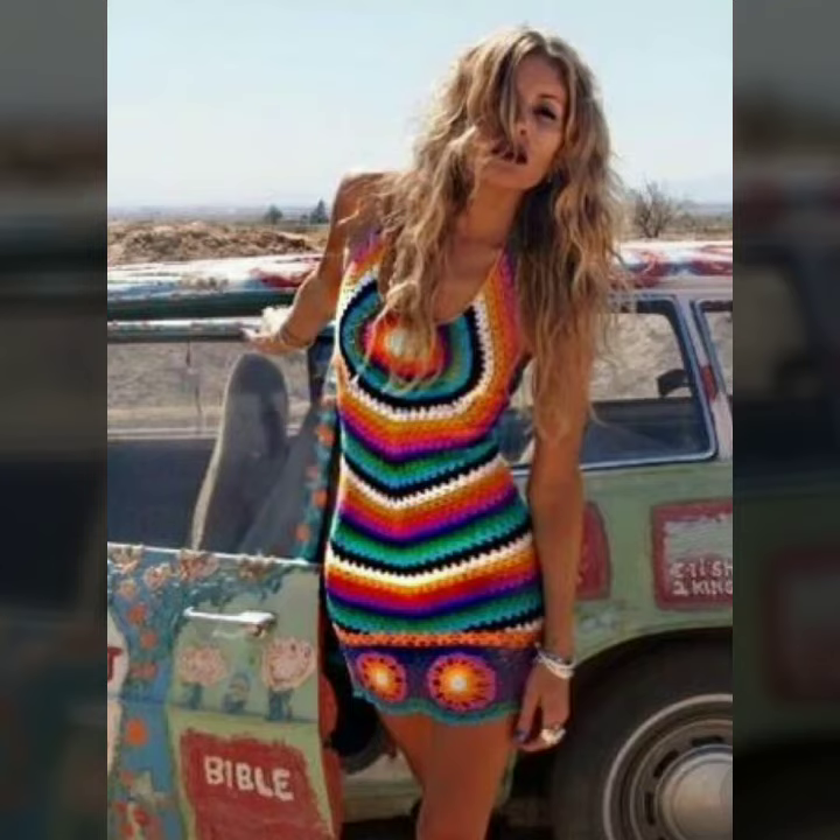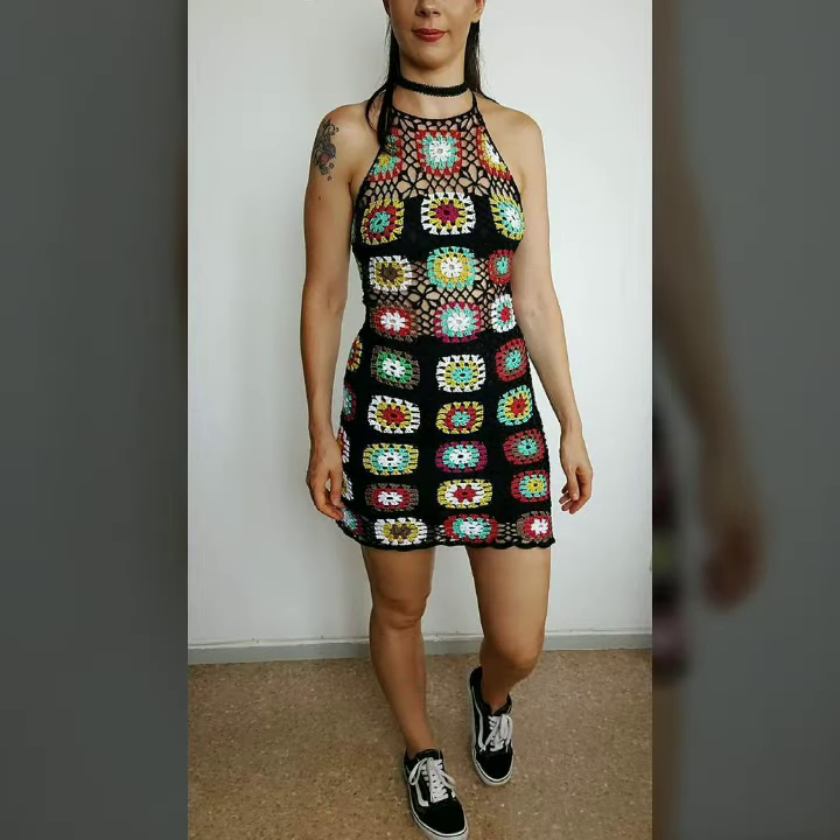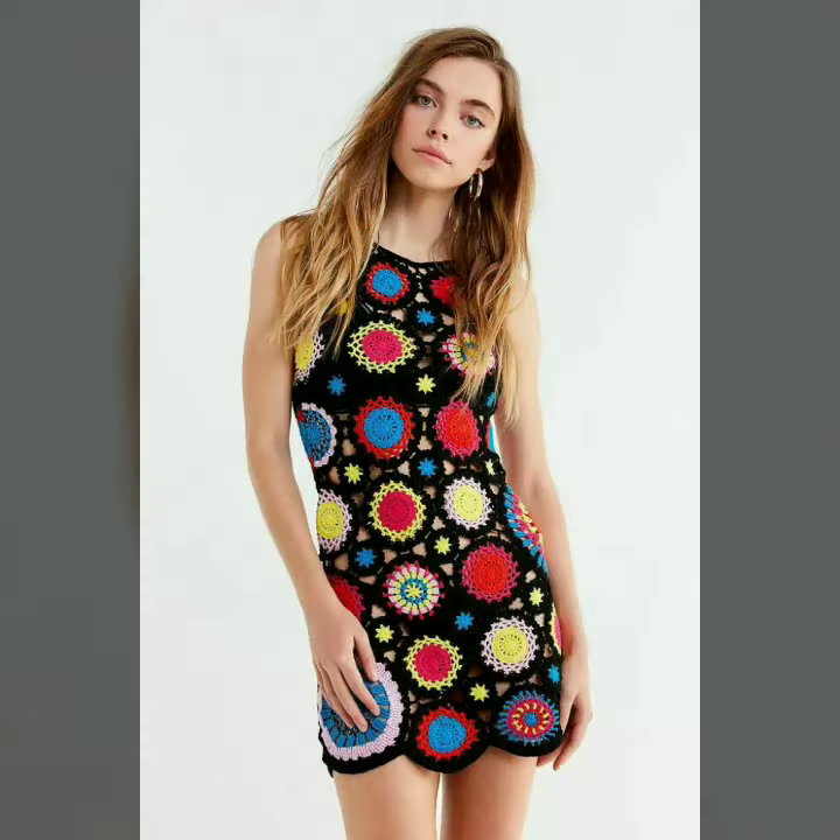Hello dear friends, how are you all? Welcome to my channel, I hope you are all fine and doing well. Today I am going to share with you very stylish and beautiful designs of knitted outfits for women and girls.